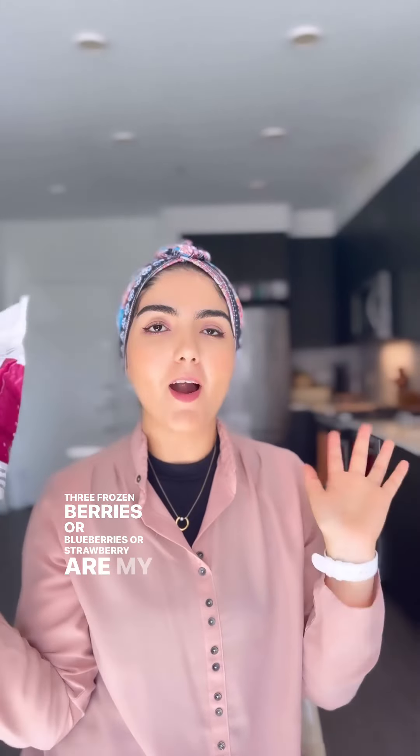Frozen berries — blueberries or strawberries — are my favorite for a yummy smoothie. Organic blue agave — you can use it as a syrup on your pancakes; it's a good alternative for sugar on cakes, drinks, and a lot more.